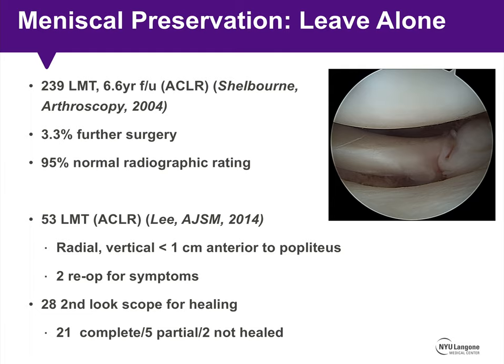There is some support in the literature for leaving certain tear types alone. In Shelbourne's study published in Arthroscopy in 2004, more than 200 patients had a lateral meniscus tear identified at the time of ACL reconstruction. At more than 6.5 years of follow-up, only slightly more than 3% required further surgery, and 95% had normal radiographic ratings on postoperative x-rays at final follow-up.